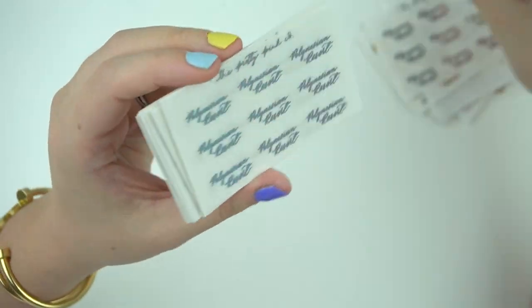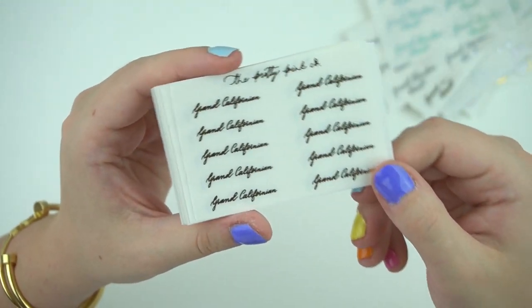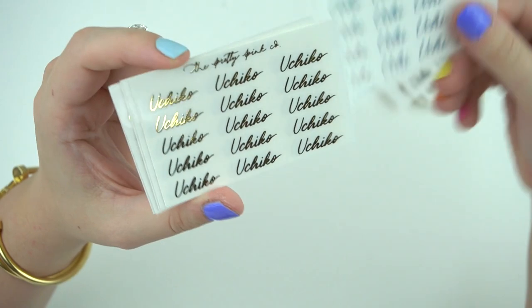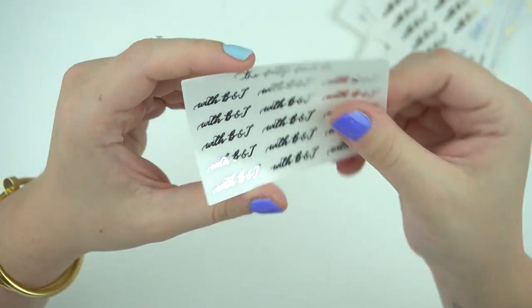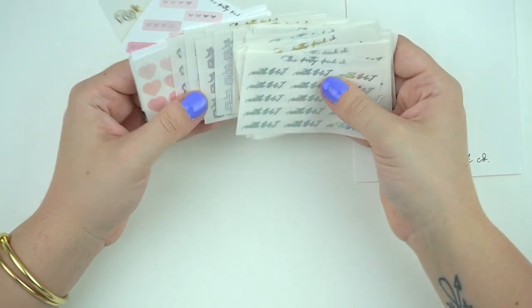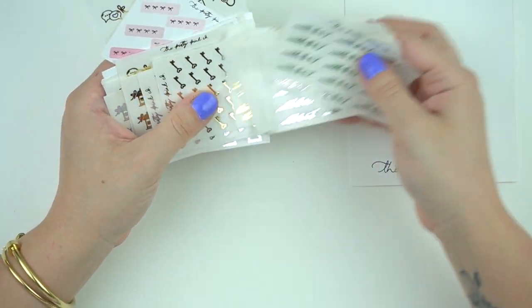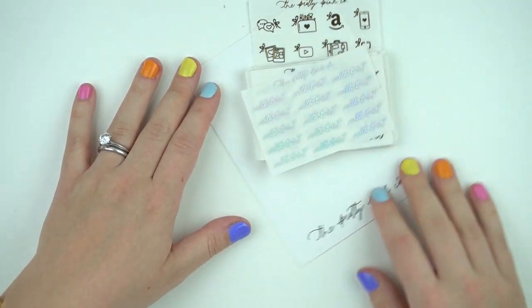I got Polynesian Resort, Grand Floridian Resort, and Grand Californian in gold, silver, and hollow. I also got Uchi and Uchi Co in gold, silver, and hollow — Uchi Co is my preferred restaurant. Then I got one with 'BNT' in gold, silver, and hollow. She wrote me a cute little note, which was super sweet. I'll definitely be ordering again — very affordable script option with great foiling and cuts, plus really cute icons.